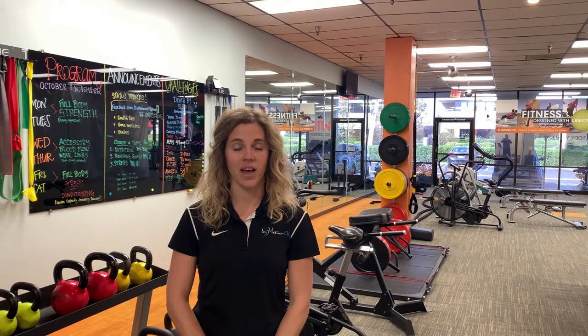Hi, my name is Dr. Katie Boss, physical therapist at InMotion OC here in Orange County, California. I'm here today to talk to you about elbow dislocations.